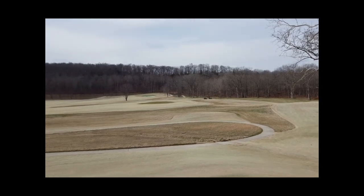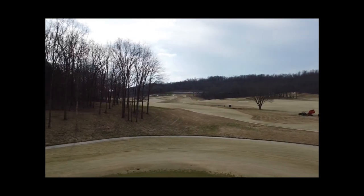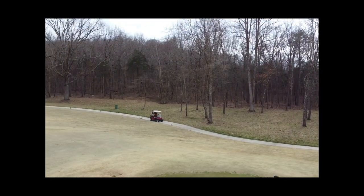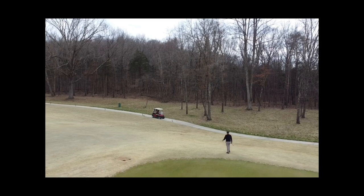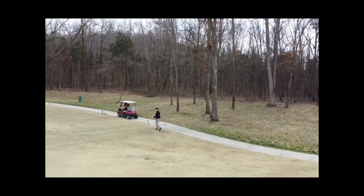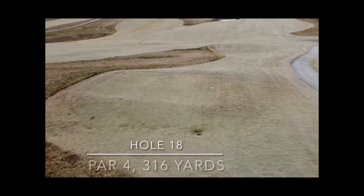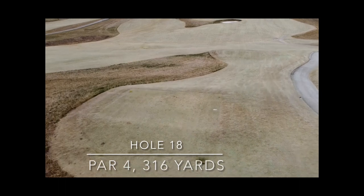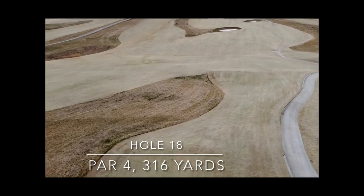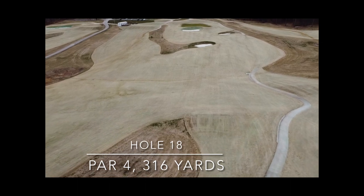The 17th hole is a really cool par 5. It was just so windy — we didn't get any camera footage on 17. The wind was just howling through this shoot; it was one of the more open, exposed parts on the course. The 18th was a short par 4 playing back into the wind, with wind coming from the left as well, so not drivable today.